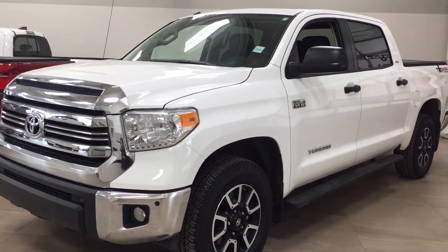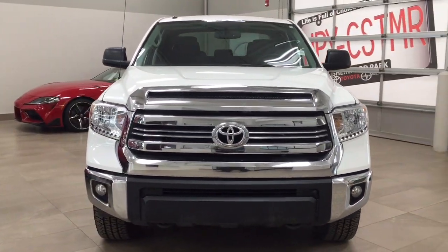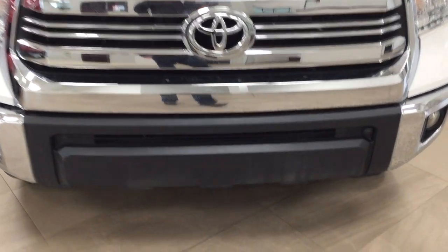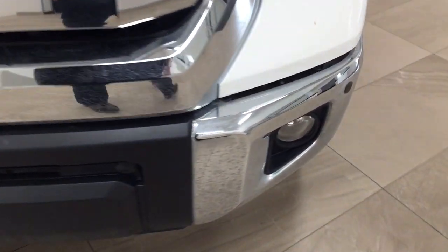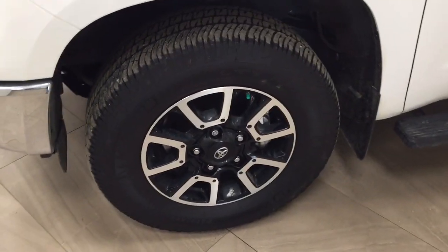A couple of the exterior features you'll see on this TRD Off-Road are its daytime running lights. You also have your fog lamps, and if we take a closer look at the front bumper you're going to see your parking sensors. Over on the side you have your 18-inch aluminum alloy wheels.